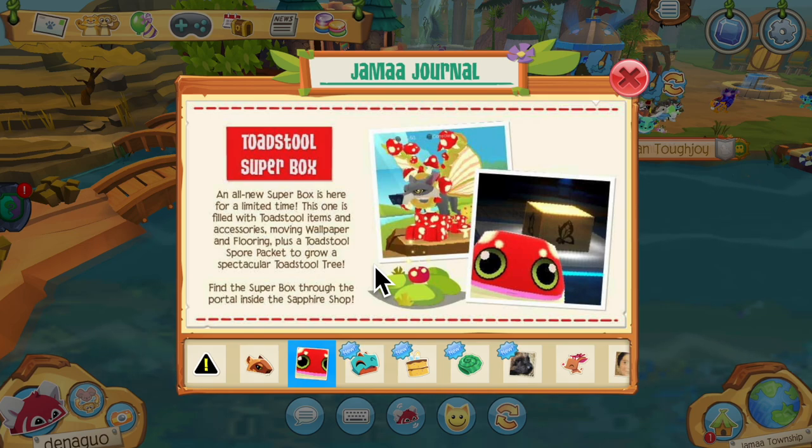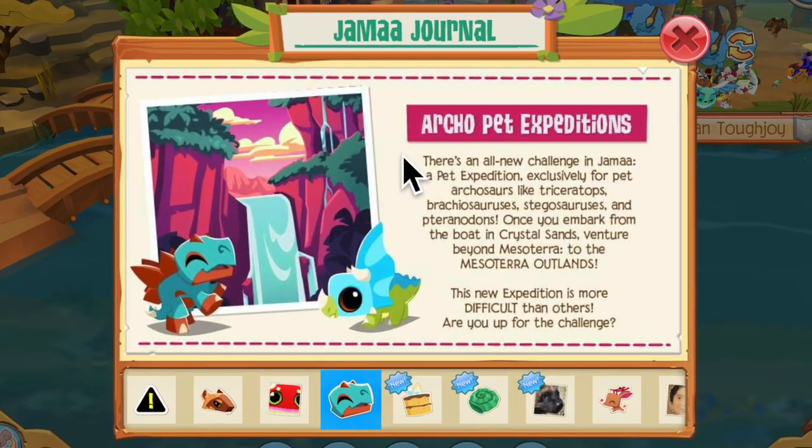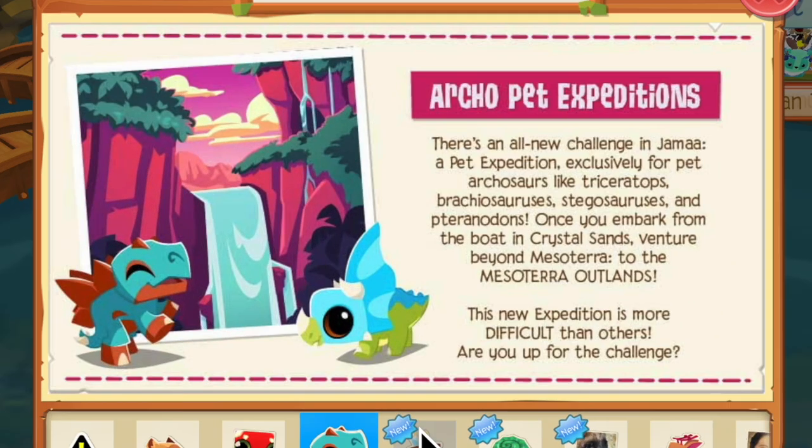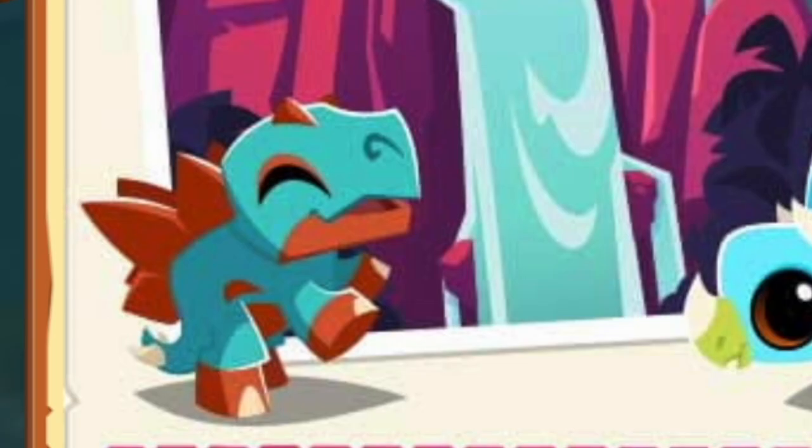Next up we've got a super box — look at the mushrooms, you guys, I am so excited! We also have Arco pet expeditions — special pet expeditions for dinos as part of dino summer days. Happy birthday Animal Jam!